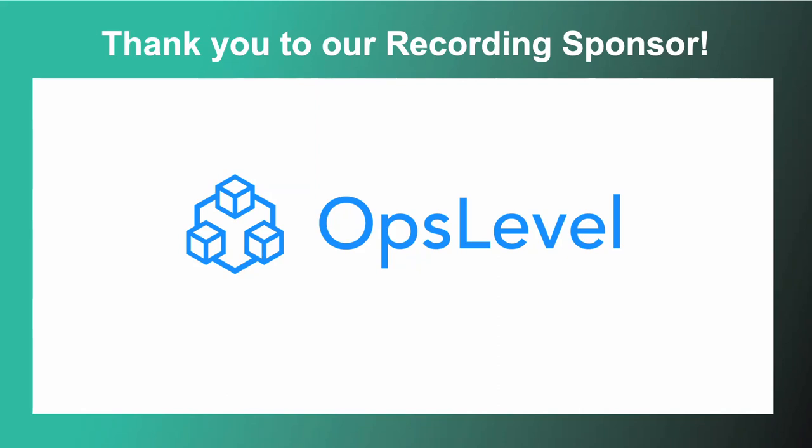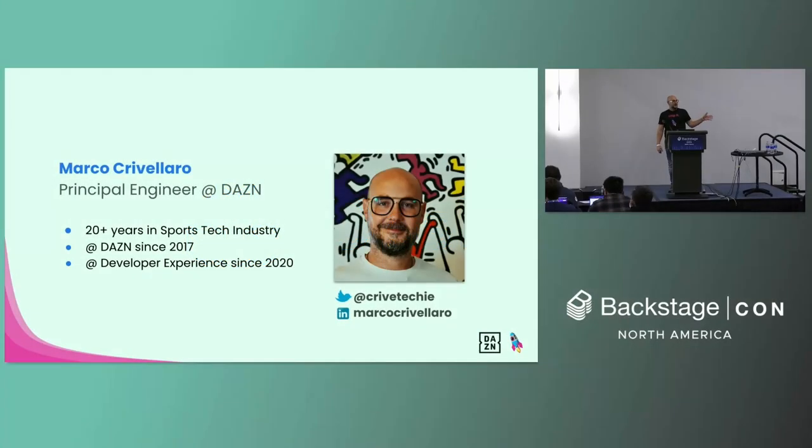I realize that I'm between you and the beers so I'll keep it easy. Ciao a tutti, I'm Marco Crivellaro, principal engineer at DAZN. I've got more than 20 years experience in the sports tech industry. I'm working at DAZN since 2017 and in the developer experience team since 2020. I'll be calling it DX in the next slides — I hope you're all familiar with the DX as a name.